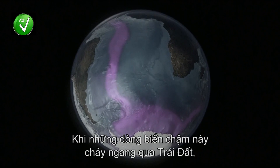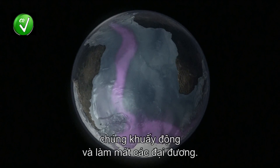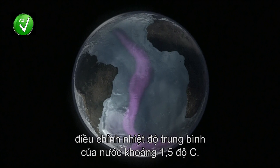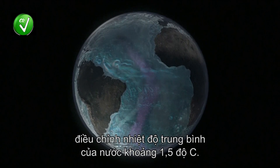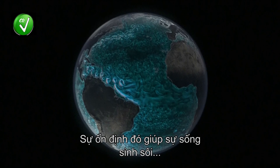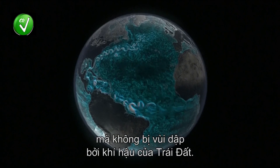As these slow-moving currents travel silently across the globe, they stir and cool all the world's oceans. This ancient system regulates the average temperature of the water to within half a degree. Such stability has enabled life to prosper, protecting it from wild swings in the planet's climate.